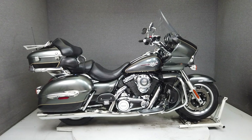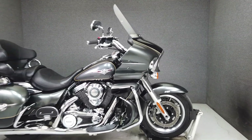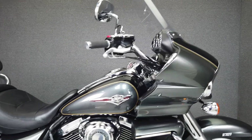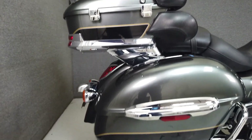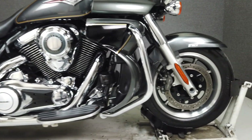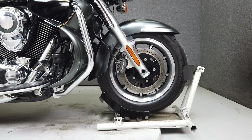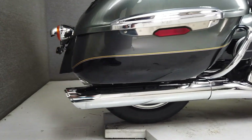Hey everyone, this is Keegan from National Power Sports. This clean 2017 Kawasaki Vulcan Voyager with 14,983 miles runs and rides very well. This stock bike is powered by a 1700cc V-twin engine with a 6-speed transmission, producing an impressive 108 foot-pounds of torque at 2,750 RPM.